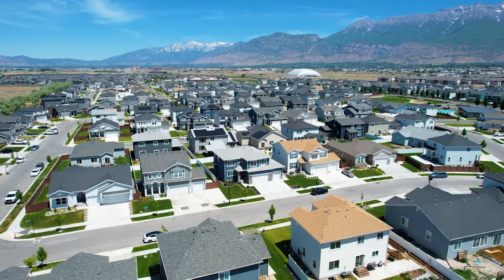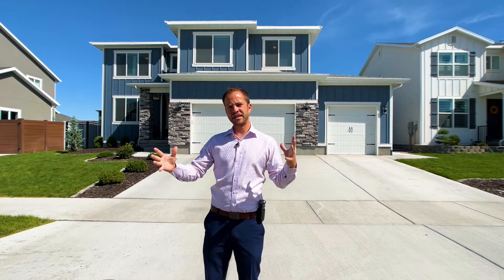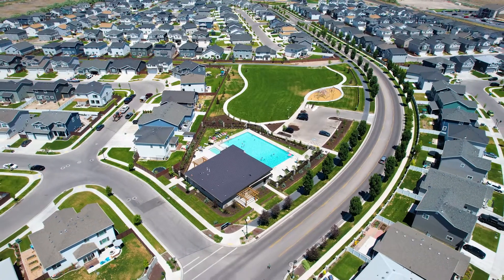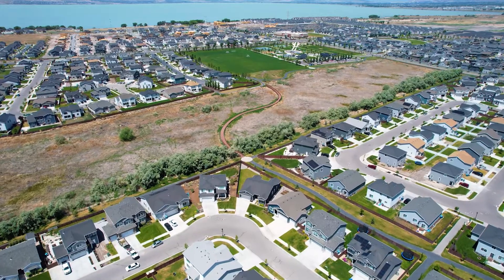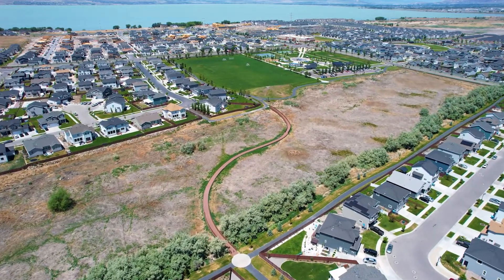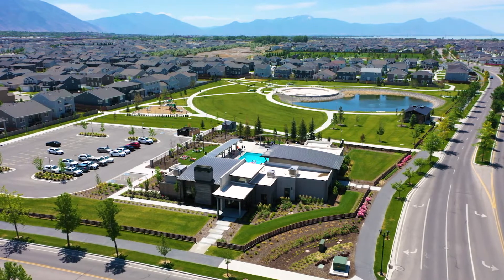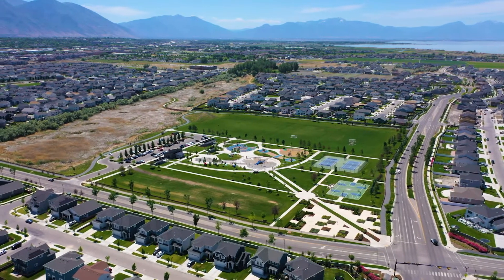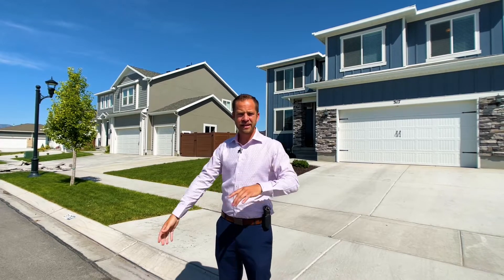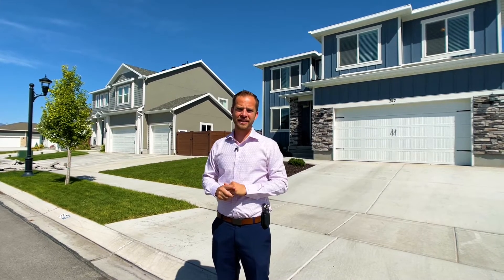Hi, this is Devon Hobb with RE-MAX and we're in Vineyard today in the Water's Edge community. There's a low HOA fee for this master-planned community and it includes two clubhouses with swimming pools — we're very close to one right here. There's also a neighborhood walking path leading to a big 16-acre park with a swimming pool, hot tub, fitness center, zip lines, tennis, pickleball, basketball, a splash pad, and pavilions. Water's Edge is a really nice community.